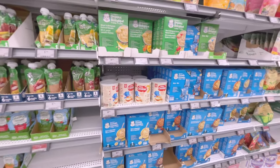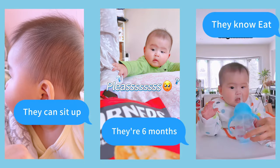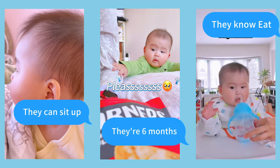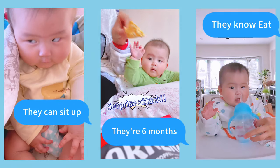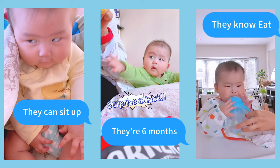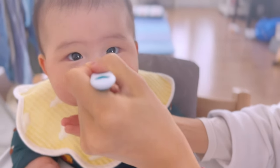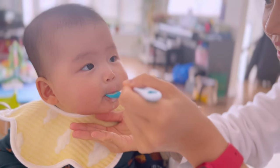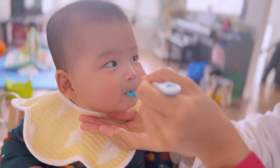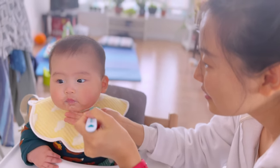According to the American Academy of Pediatrics, babies are ready for solid food when they are about 6 months old, and they can sit up, hold their head steady, open their mouth when food is offered, and swallow food without pushing it back out. My baby showed all these signs and he also seemed very interested in what I was eating. He would reach for my plate, grab my spoon, and make chewing motions with his mouth.